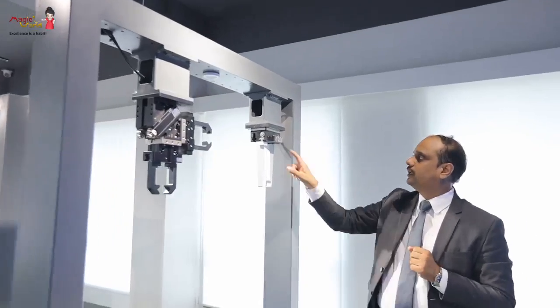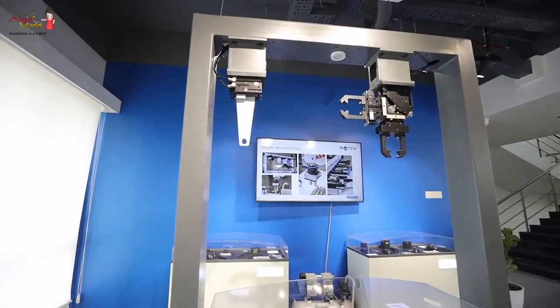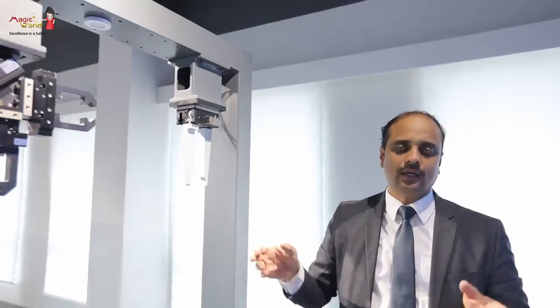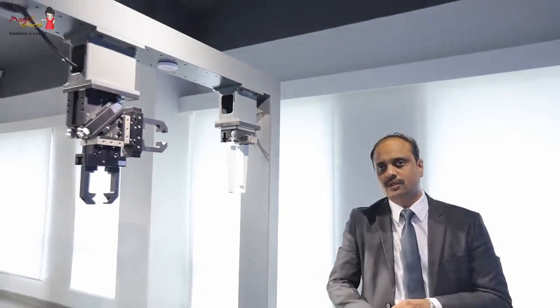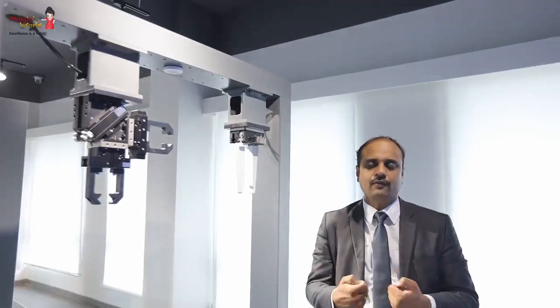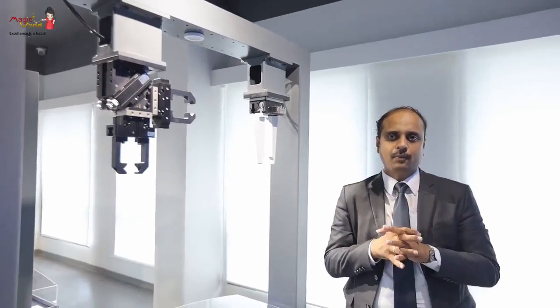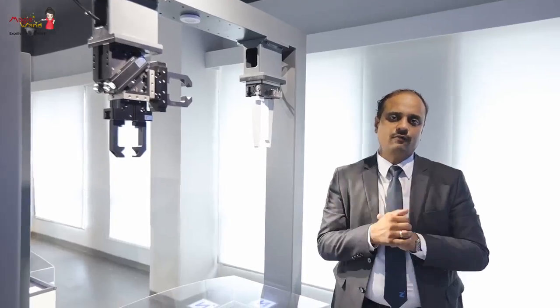We have also displayed our electrical series of grippers with the Zimmer clamp, which ensures the gripper is normally closed — meaning that if there is a cutoff in air supply, the component will still remain in the grip position and will not fall off.